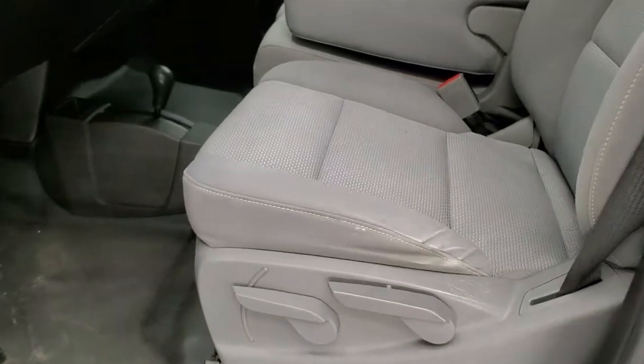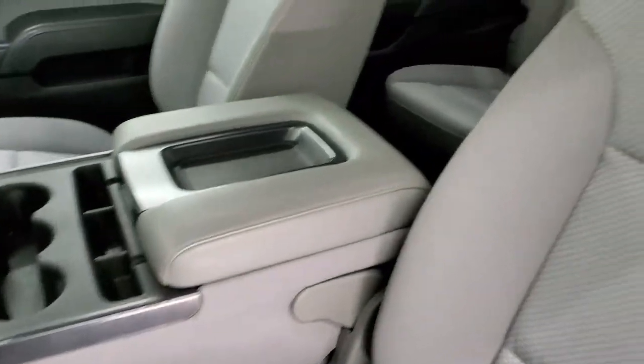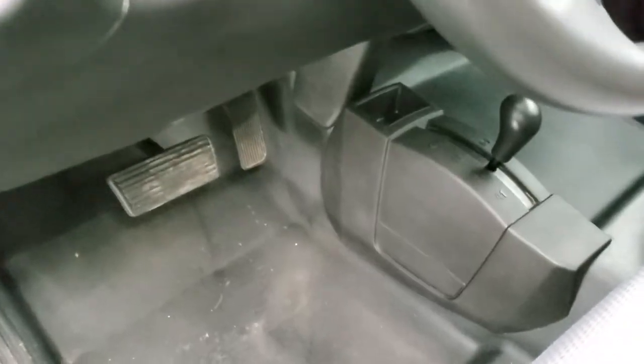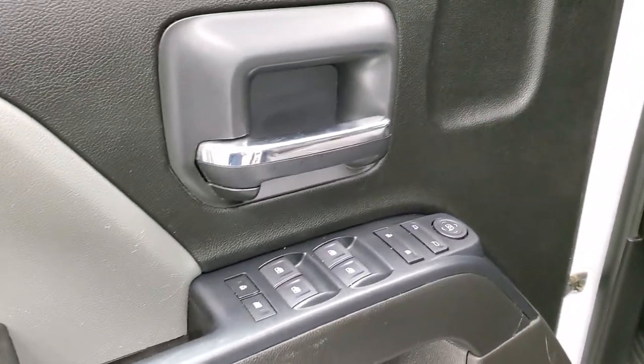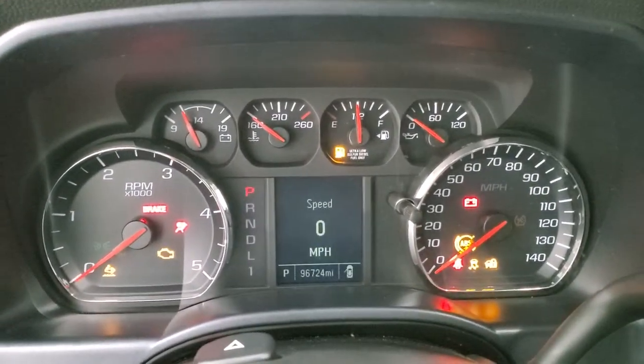Inside, the work truck package gives you the gray cloth interior with 40/20/40 split bench seating. There are no rips or tears in the seats — they are in pretty nice condition. Heavy-duty rubber floors, four-by-four shifter on the floor, auto headlamps, factory brake controller, power windows, power locks, and power mirrors.